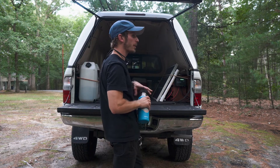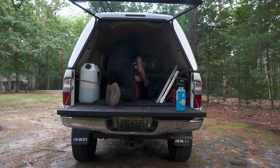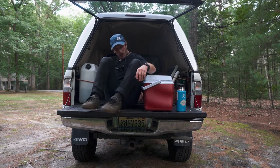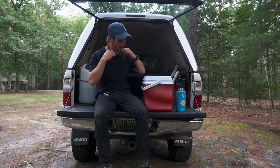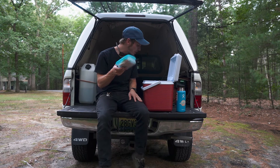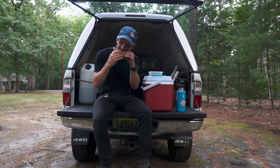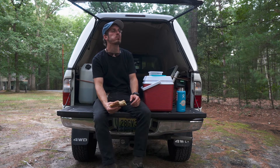Oh damn, I was thirsty. It was a long day — long day of traveling, long day of filming. I packed myself a sandwich and I didn't have a chance to eat it, so I'm going to have a pre-dinner before I have dinner. That's really damn good.